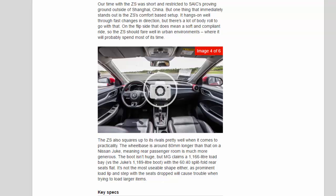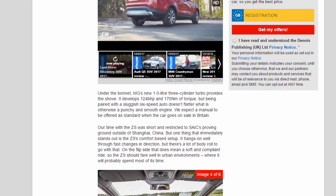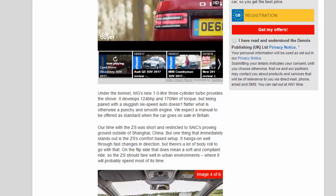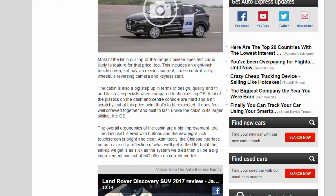Standard equipment includes an 8-inch touchscreen, sat-nav, an electric sunroof, cruise control, alloy wheels, a reversing camera, and keyless start. The cabin is also a big step up in terms of design, quality, and fit and finish, especially when compared to the existing GS.